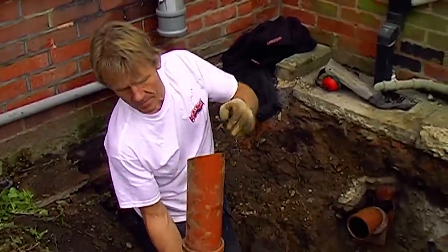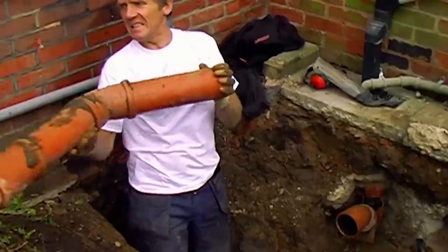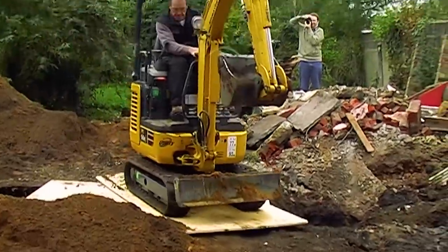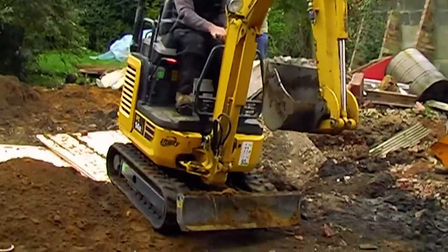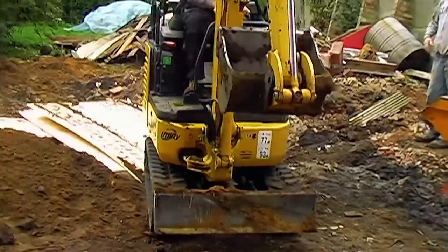Look at that spotless white T-shirt. How does he do it? Oh look, a little bridge for taking the digger across. If it ends in tears, this video goes viral — fingers crossed.